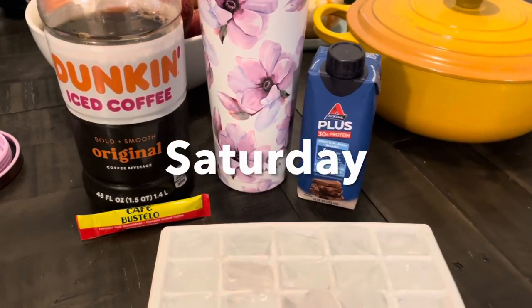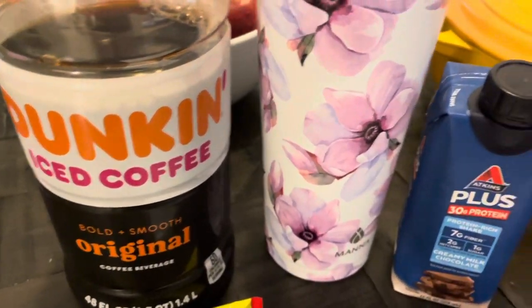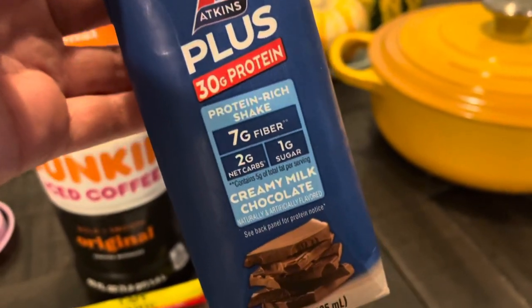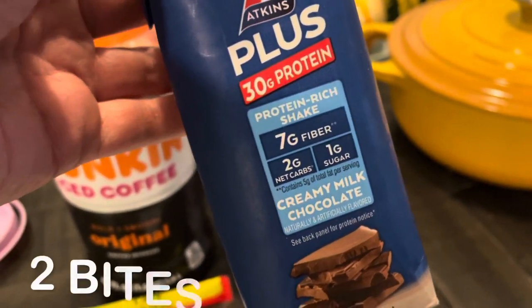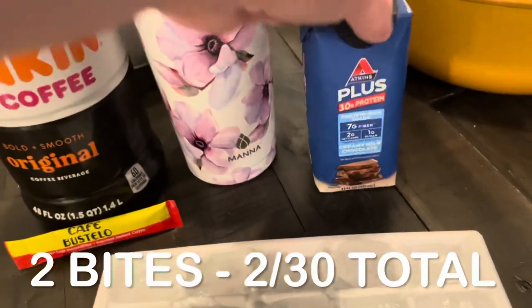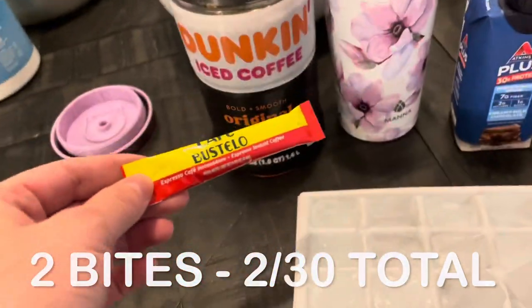On Saturday morning, I prepared iced coffee as usual, but I didn't drink much of it because this variety never really sits well with me. I'd forgotten since I hadn't had it in a while. I drank about half and counted it as two bites, even though the full carton would be three bites.